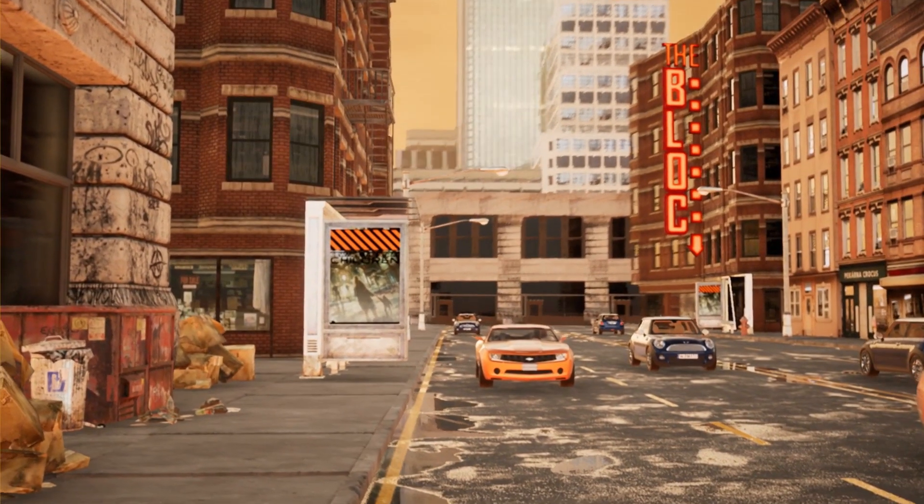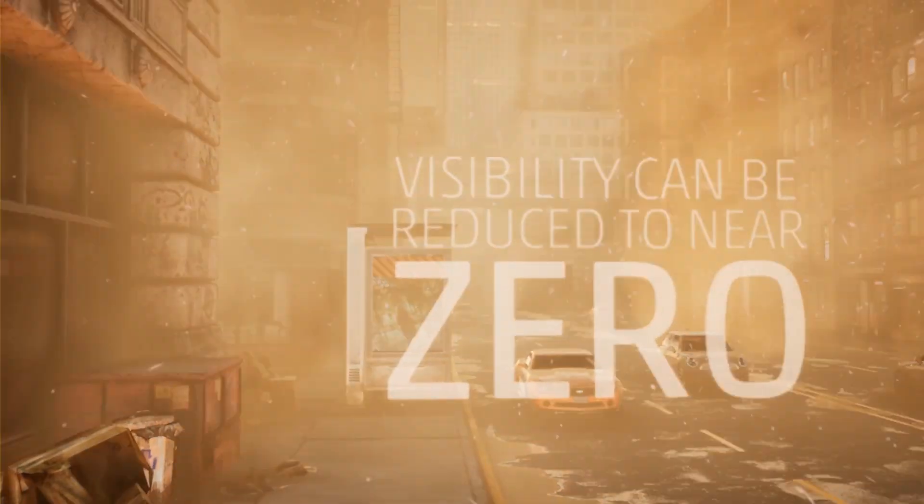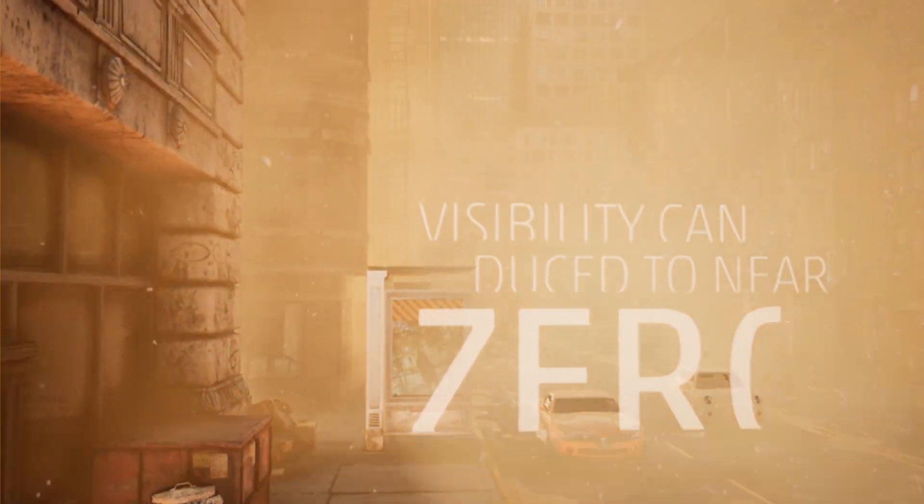When a haboob approaches the city, day seems to turn into night, and winds can get funneled between buildings and accelerate, bringing all of the sand right at you and reducing visibility to near zero. This makes travel nearly impossible, and simply put, you just want to be inside to wait it out.